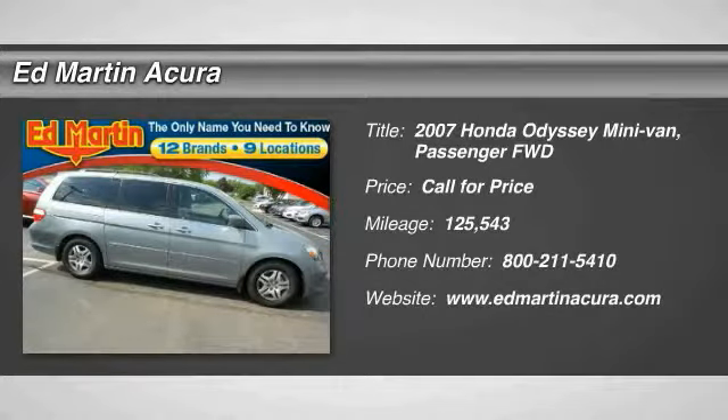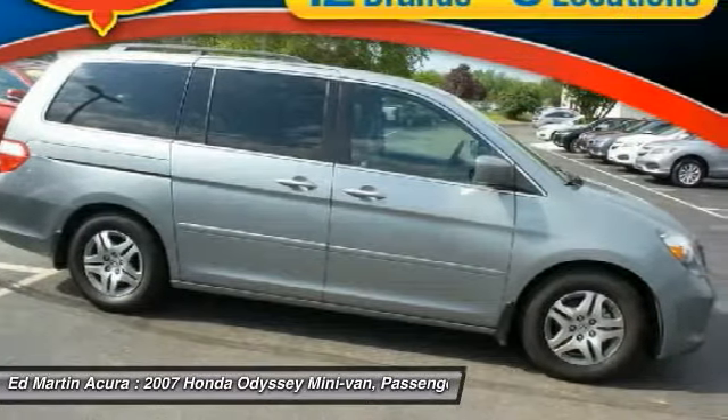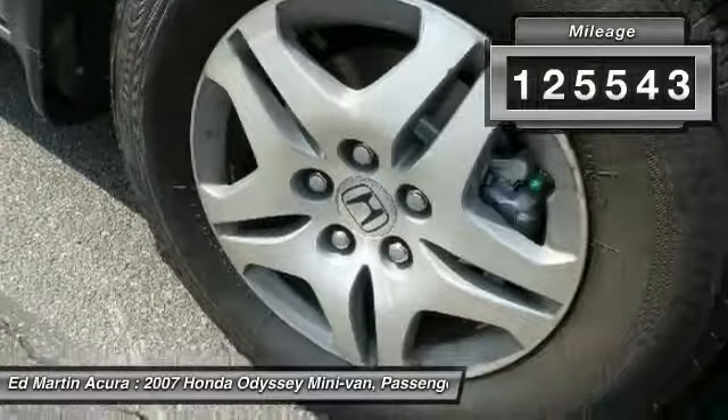Stop by and take a look at the 2007 Odyssey. The Honda Odyssey is a showcase of distinguished style, captivating technology, and advanced safety features. A must for all families. This vehicle has less than 130,000 miles.